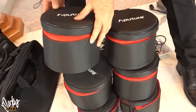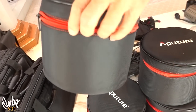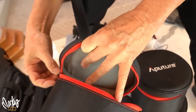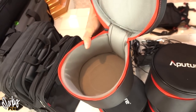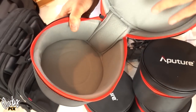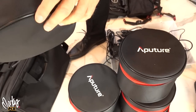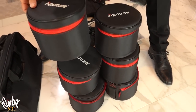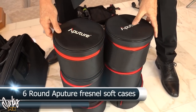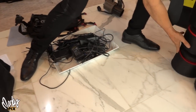Next up, six Aputure carrying cases — protective padded cases for the Aputure 2.0 Fresnel. Really cool, padded and soft on the inside. I want to give all six to one person. If you like round-shaped stuff, here are six Aputure round cases.